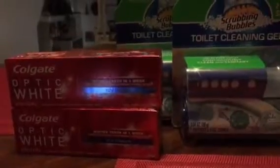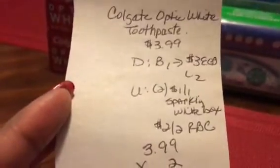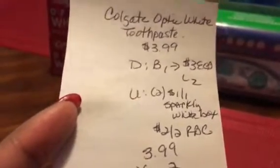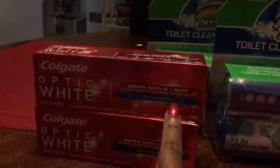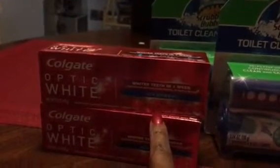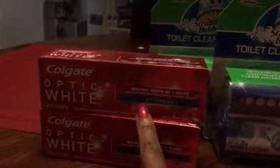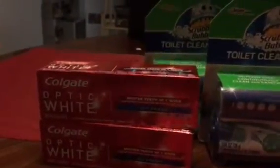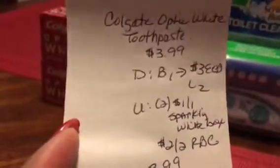These were $3.99. The deal is if you buy one, you get $3 back, and there's a limit of two times that you can do this deal. I used two of the $1 off of one coupons that came out of the Sparkling White toothpaste box — they usually have coupons on the inside, a dollar off for the toothpaste and a dollar fifty off for the mouthwash. I also had a $2 off of two coupon for toothpaste. So the two were $7.98 minus my $4 in coupons; I paid $3.98 out of pocket but got $6 back in ECB, making them free plus a $2.02 moneymaker.